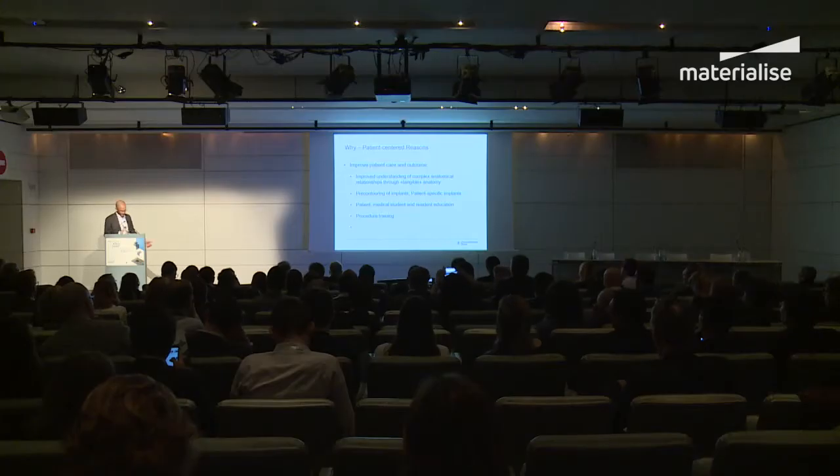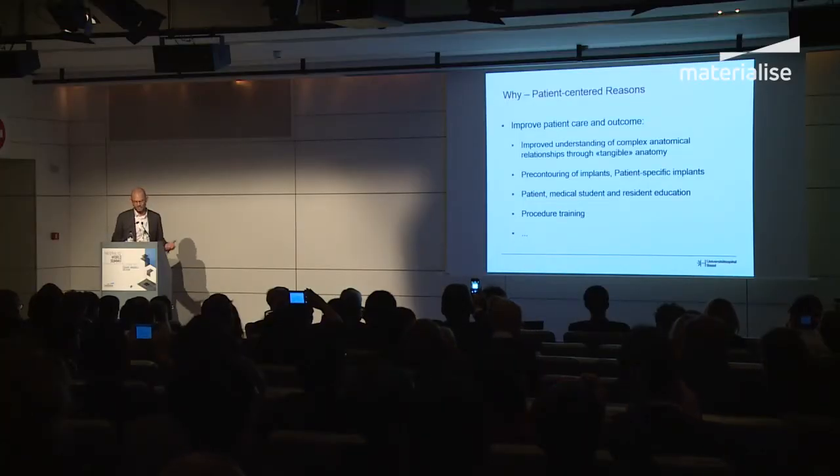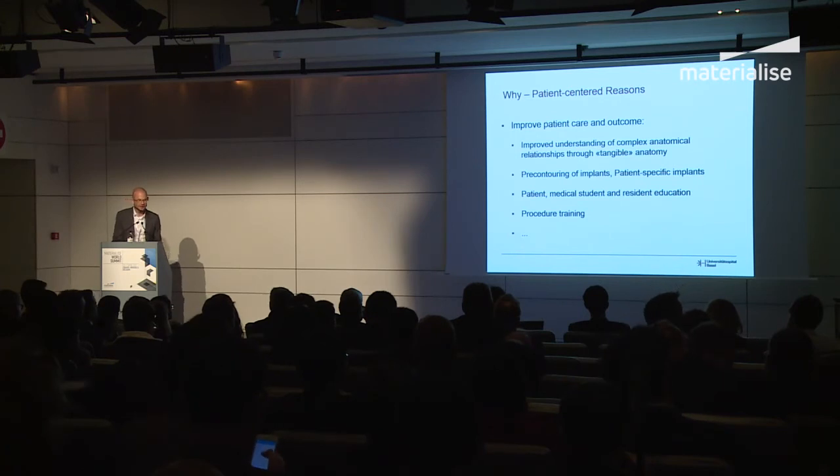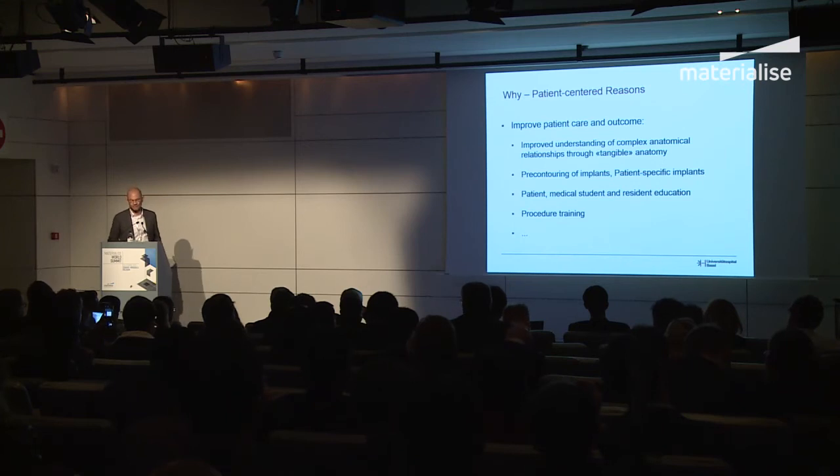Then there are patient-centered reasons, which we've heard about many times: improved patient care and outcome. These include better understanding of complex anatomical relationships — for example in nephron-sparing surgery — pre-contouring of implants to save operating time, and use for patient education as well as medical student and resident education. There are probably many more fields to come, including bioprinting.